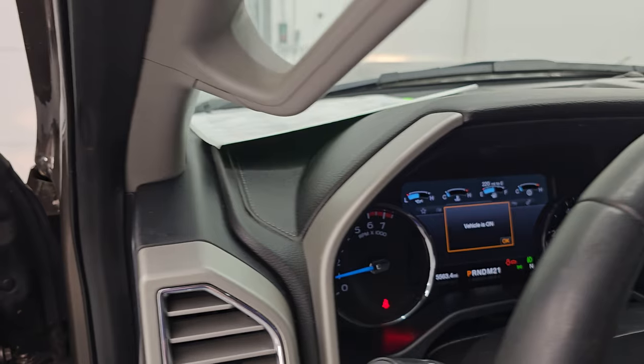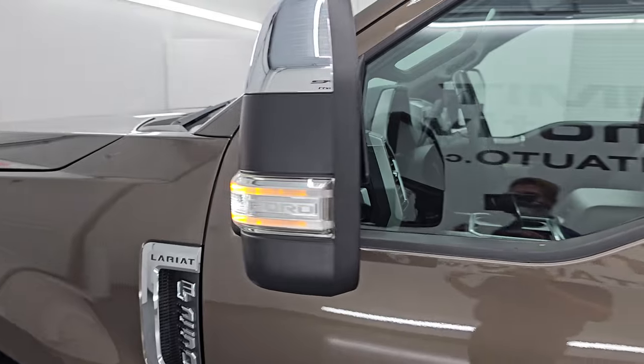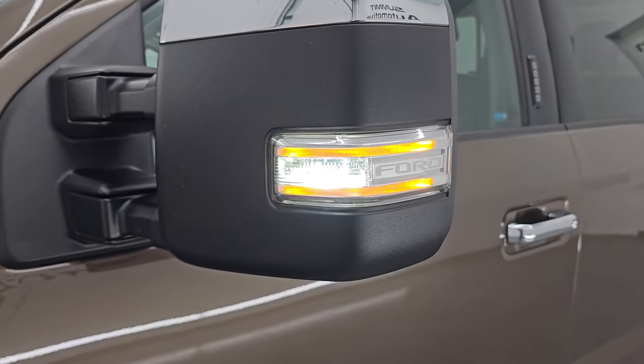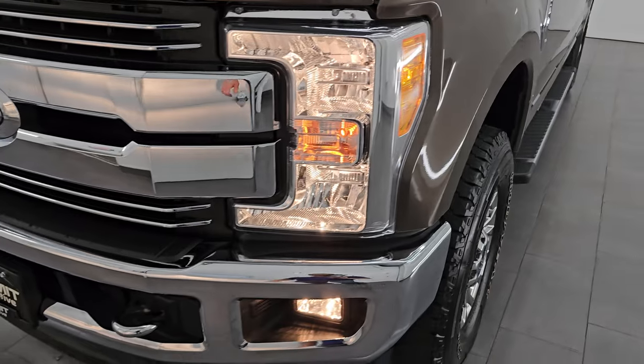I would personally like to thank you for checking out the video today. Hopefully from this HD video you've been able to verify the quality, condition, options, and cleanliness of this truck all the way around inside and out. There are those LED side lights — they are super bright — and all the lights are working nicely.